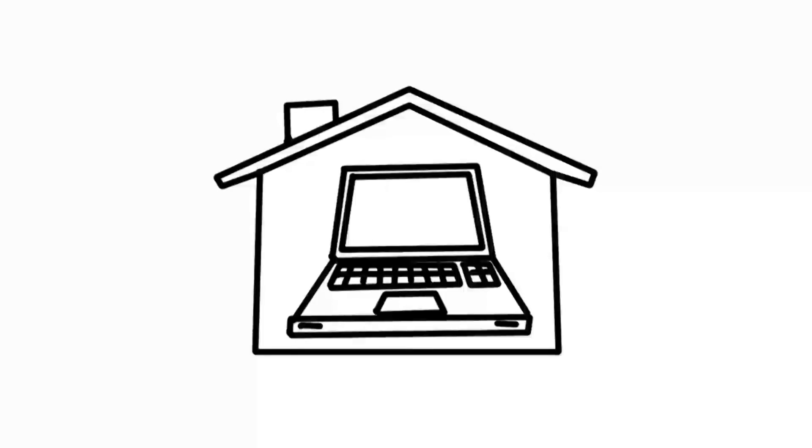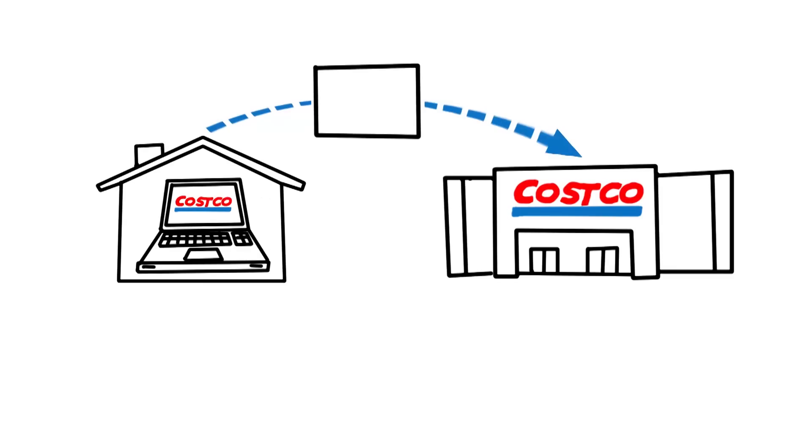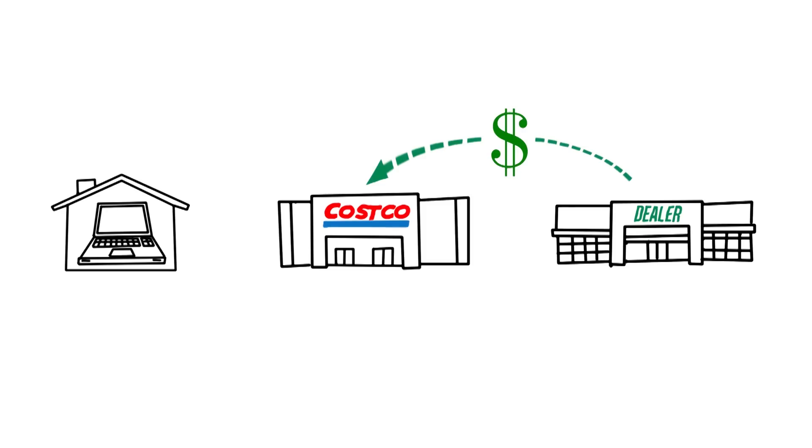As a Costco member, you begin the process by logging onto the Costco site. It is here where you give Costco the make, the model, and the options of the car you want. Costco then sends your information to the participating dealer in your local area. This is called a lead generator. Costco gets compensated in the deal by charging the dealers a marketing fee.